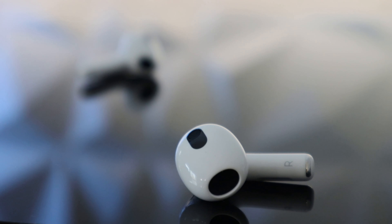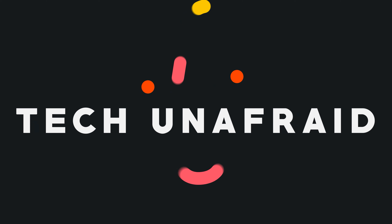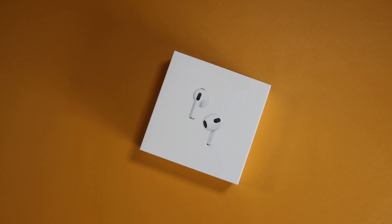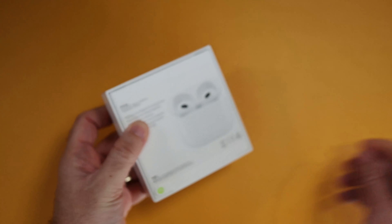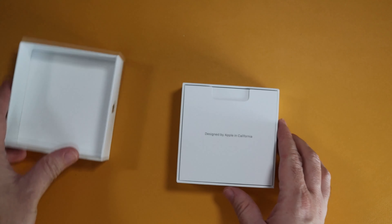The AirPods 3 have been out for a while now and you might be wondering or even afraid if it's worth making the jump or not. I've done it for you and I'm going to share it. What's up everyone? I'm Diego and welcome to Tech Unafraid, where I help you take the fear away out of tech. Let's take a look at the AirPods 3 — first things first, let's jump right into the tech. I really wanted to know if they were that much better than my current AirPods Pro or the previous AirPods. So let's take a look at the three main selling points on these for me.